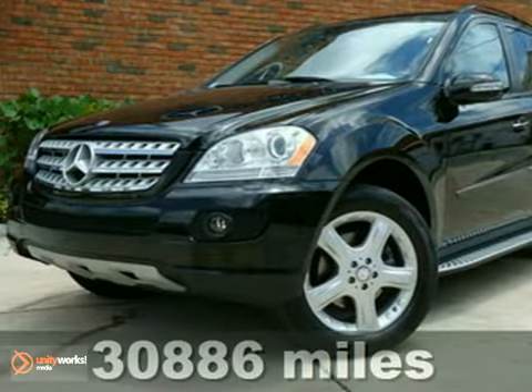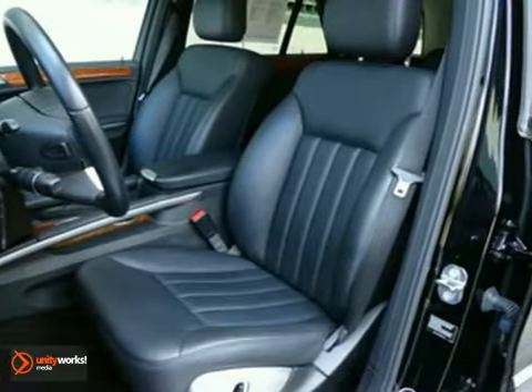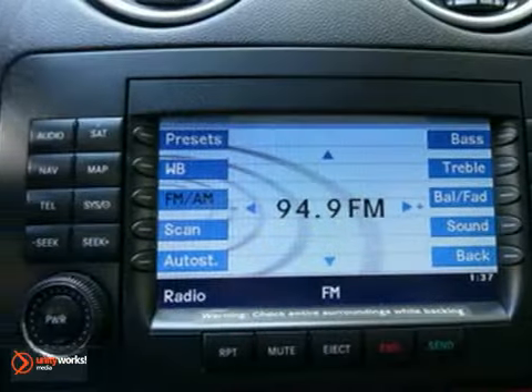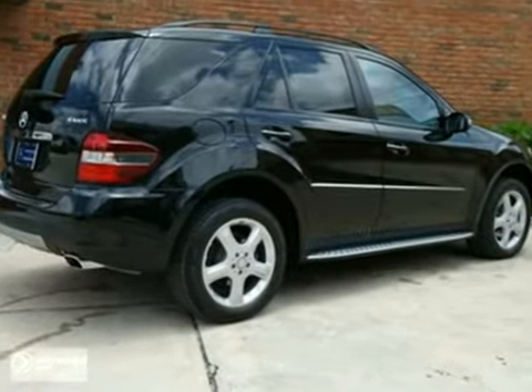Here's a certified 2008 Mercedes-Benz ML350. This vehicle has a lot to offer, including a warranty, all-wheel drive, and a premium one package. It also features iPod integration, heated front seats and running boards. And with a navigation system and backup camera, this M-Class won't be here for long.